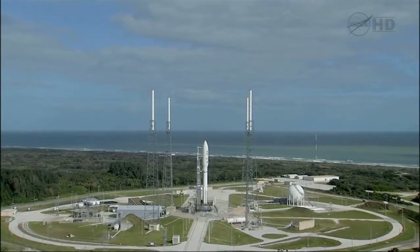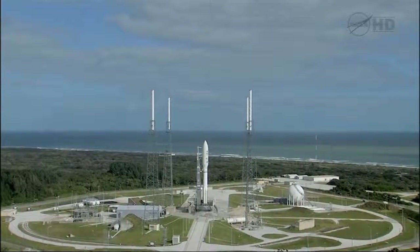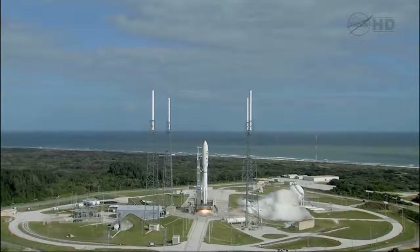T-minus 15 seconds. T-minus 10, 9, 8, 7, 6, 5, 4, 3, 2, 1. Main engine start, zero.